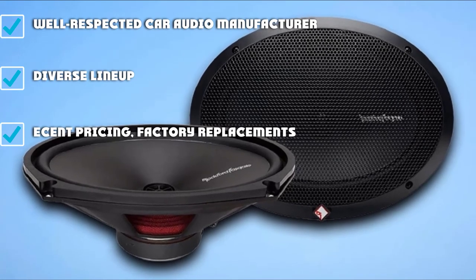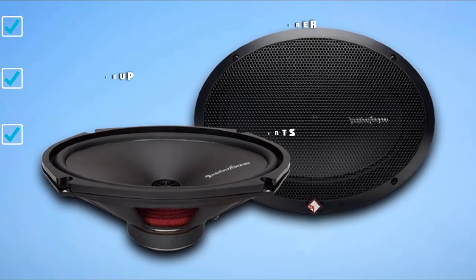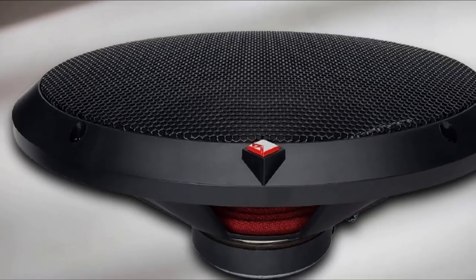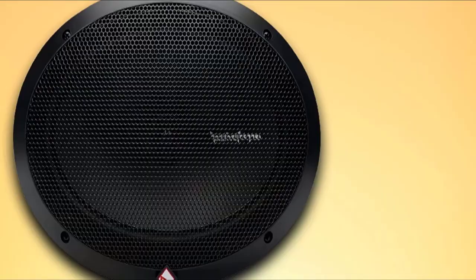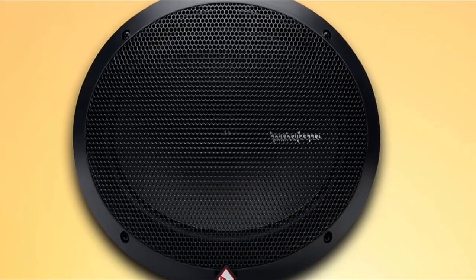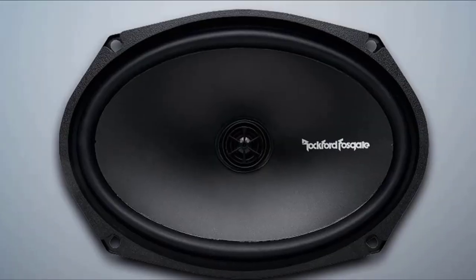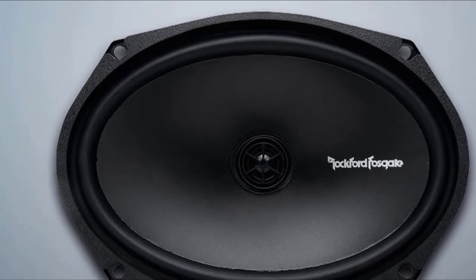The 5.25-inch speakers are 2-way units rated at 40 watts RMS, similar to the 4-inch speakers with a vacuum polypropylene cone, rubber surround, silk-dome flush-mounted tweeter, and integrated tweeter crossover, also 4-ohm impedance. The 6.8-inch speakers are 2-way rated at 55 watts RMS, while the 6.9-inch speakers are rated at 65 watts RMS. The Prime 6.5-inch speakers are 3-way full-range units with 4-ohm impedance, a frequency response range of 52 Hz to 20 kHz, rated at 45 watts RMS. Lastly, the 6.75-inch speakers are also rated at 45 watts RMS.